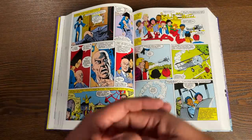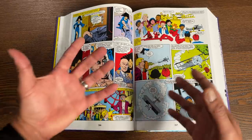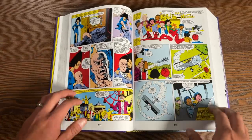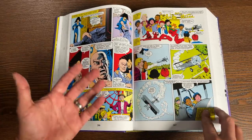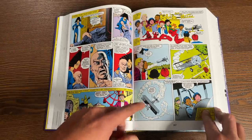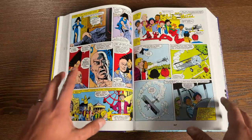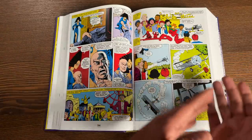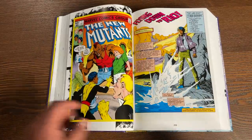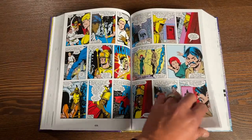Stevie Hunter plays a big role in New Mutants towards the beginning — she's a supporting cast member from Uncanny X-Men who goes back and forth between the two titles. The first few issues are really about the kids getting to know each other, because they all come from different parts of the world. Not only are they mutants, but they come from different ethnic backgrounds with different powers. That is Chris Claremont way ahead of the game.